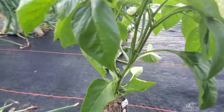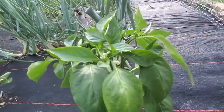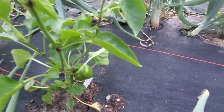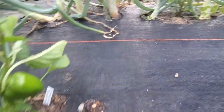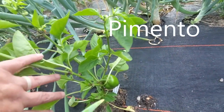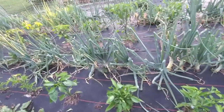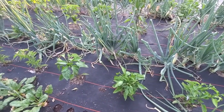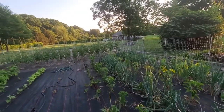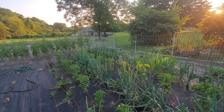Some of the peppers don't really have much on them yet — they've got little ones but are full of blooms. And then some have some decent peppers on them. This is a Sheep's Nose paprika — so again, growing peppers that we can make our own seasonings out of. I will try to list all the different peppers down below. Same thing with the tomatoes, because there's a lot of them. And then maybe I'll try to highlight a different one each week.